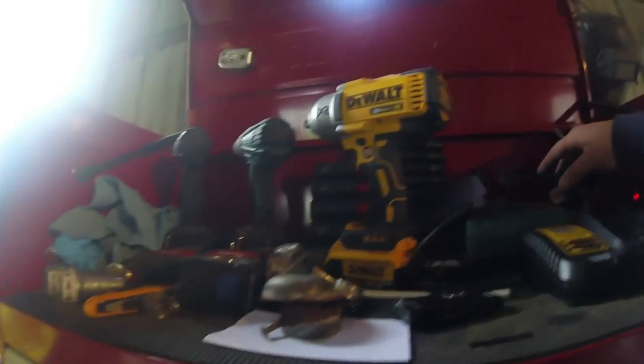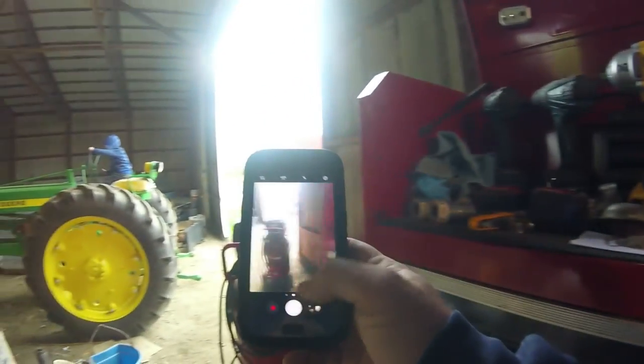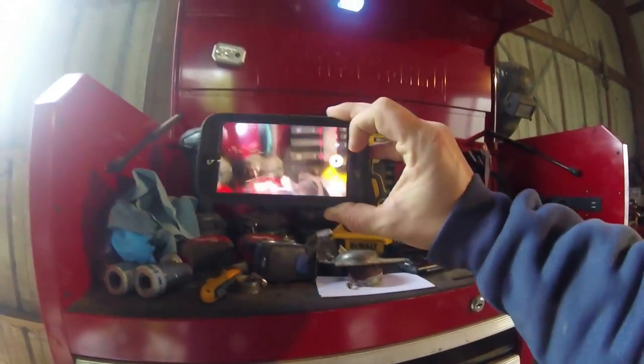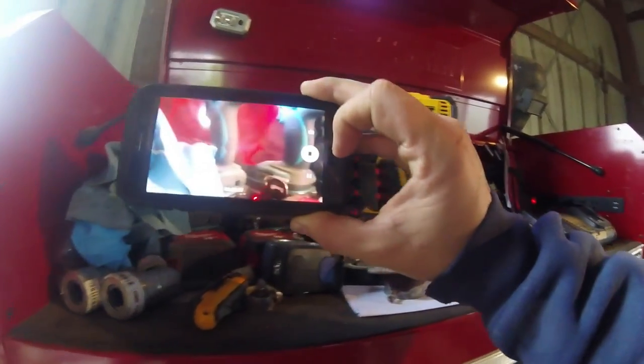When I started YouTube, I was just taking videos with my Samsung Galaxy 7. I found out if I took a video in the wrong orientation I'd get two black bars when I uploaded, so I always had to hold it horizontally. I'd hit pause, set it down, do some work, then start recording again. The problem was it drained my battery, and then my dad would try to call me and my phone would be dead.